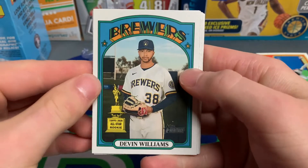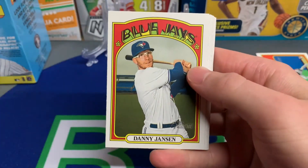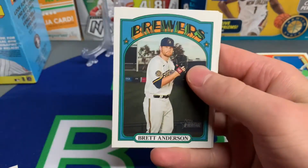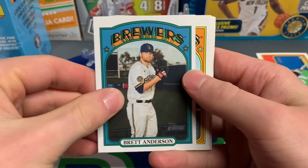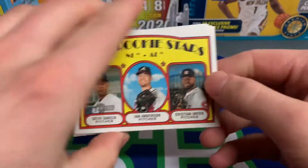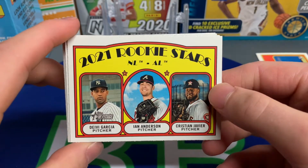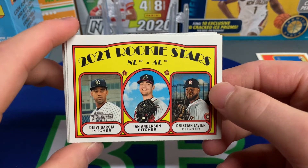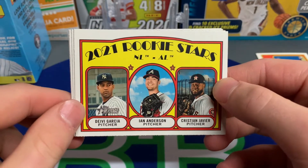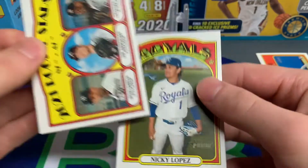Definitely high on Pasché. Let me know down in the comments which rookie you guys are most impressed with. Here's a Devin Williams Topps Gold Cup card, Danny Jansen. Let me know who you expect to be Rookie of the Year or have the best year as a rookie. Here's one of those triple cards — 2021 Rookie Stars NL and AL — you have Ian Anderson, who had a great postseason with the Braves, Deivi Garcia, and Christian Javier. That's a nice card.